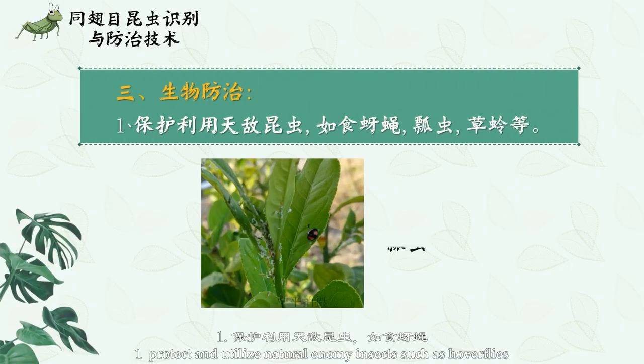Number 3: Biological control. Protect and utilize natural enemy insects such as hoverflies, ladybugs, lacewings, etc.